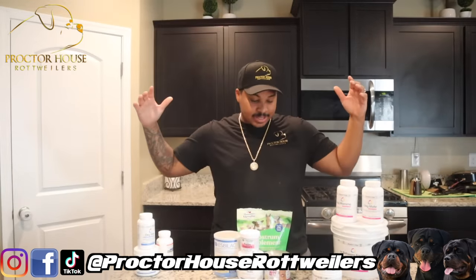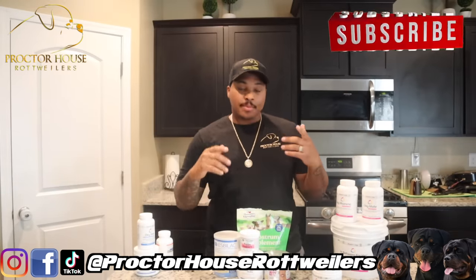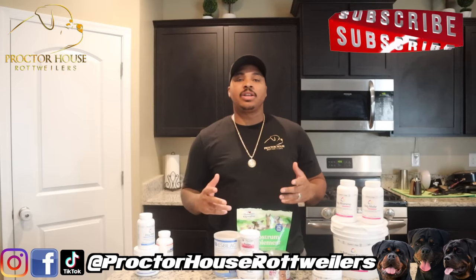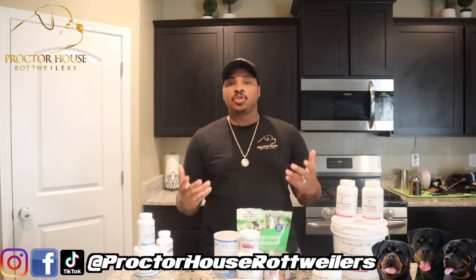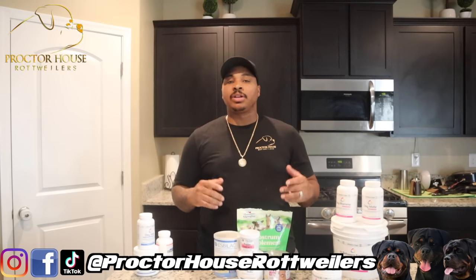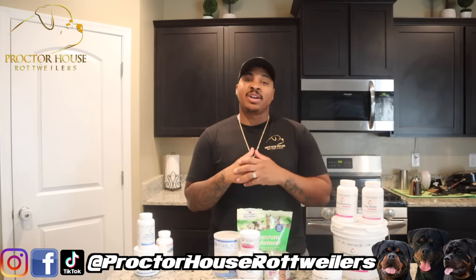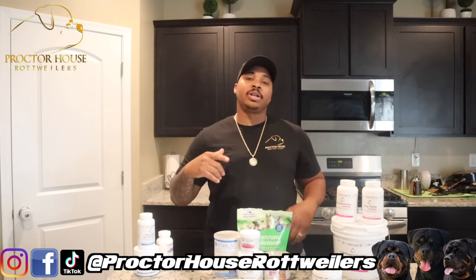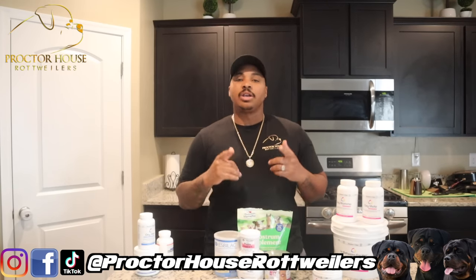And there you guys have it — that's basically all the vitamins and supplements that I use for all of my dogs. This is the end of the video. I appreciate you guys tuning in. Be sure to hit that subscribe button and ring the bell to get notified when we drop videos, posts, and reels. Also go give me a follow on Instagram and a like on Facebook, both at Proctor House Rottweilers — and we are out.